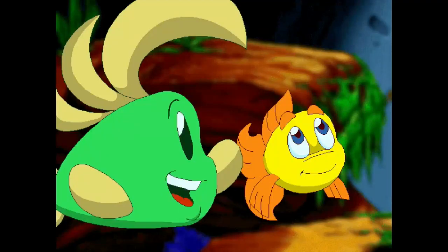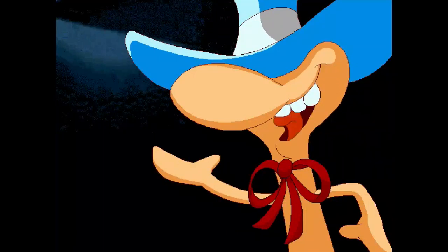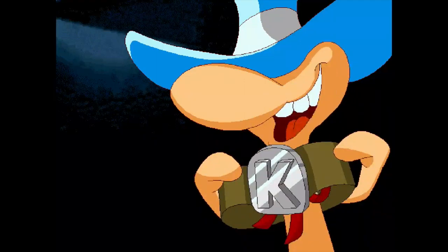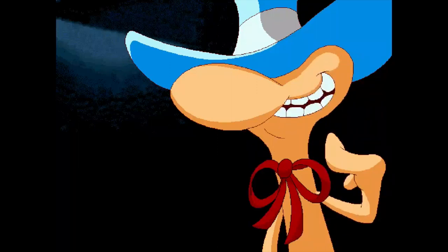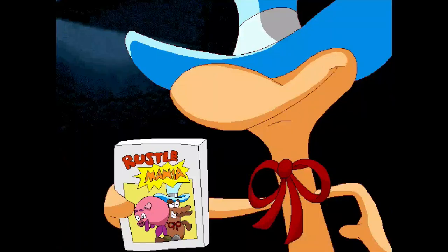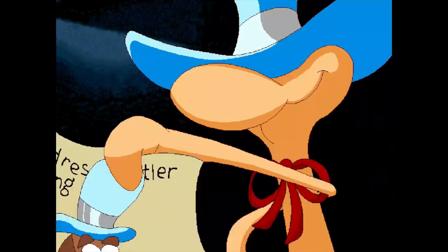You're not dressed like rustlers. If you were a rustler, you'd have a ten-gallon hat like mine, a belt buckle like mine, and a fashionable bow tie. Okay, we can do that! They're just such great games.